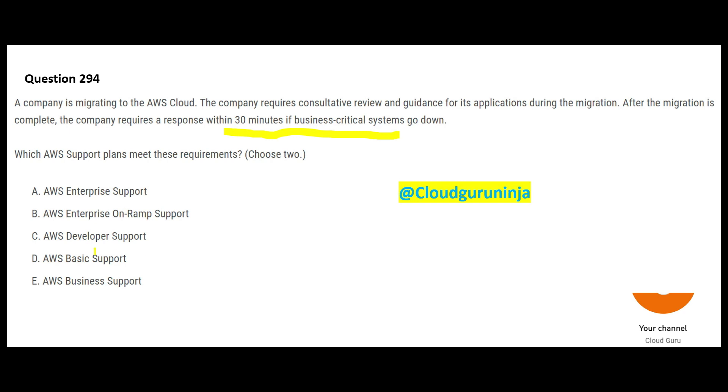There are only four support plans, and there is nothing called 'basic support,' so option D is totally wrong. Using common sense: anything to do with business-critical systems will be expensive. It will come only with Enterprise Support and Enterprise On-Ramp support — these two are expensive. Developer Support and Business Support are relatively cheaper and not meant for business-critical systems. So those two Enterprise plans are the final answers.